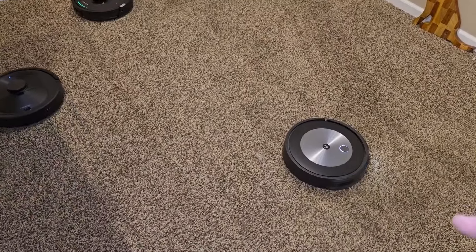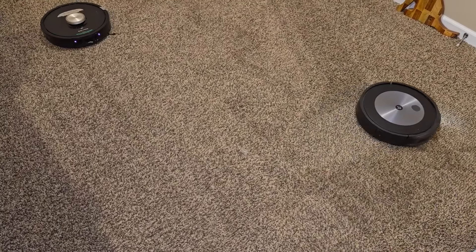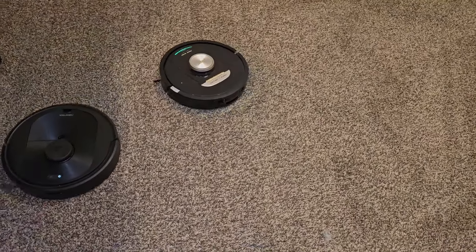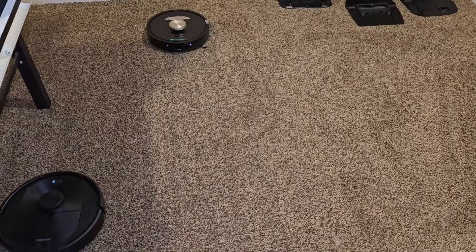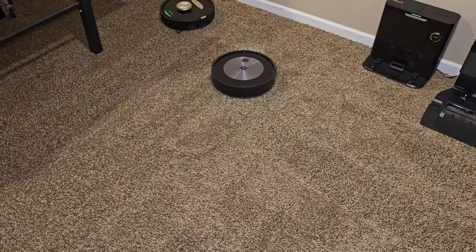Roborock is probably the loudest, followed by the Roomba, then the Shark. Now the best one in obstacle avoidance is going to be the Roomba — it does have that camera on the front that can sense stuff really low to the ground, like a cable. Whereas with these two, whatever's on the floor has to be kind of high so that the lidar will see it. This room was really dirty — they are getting it super clean.